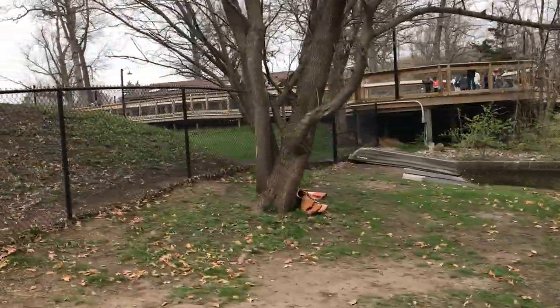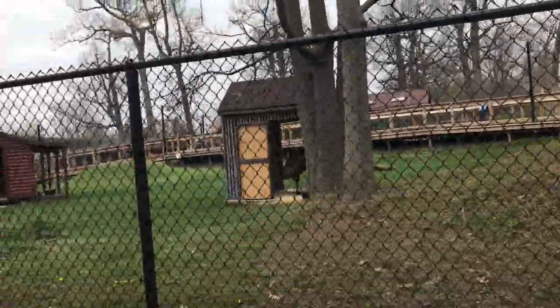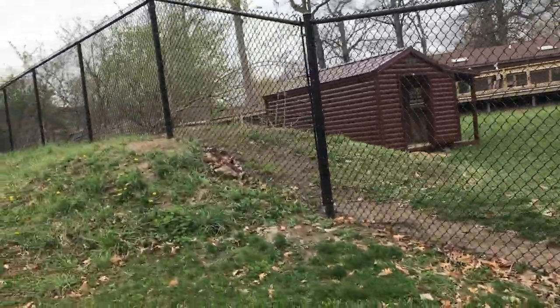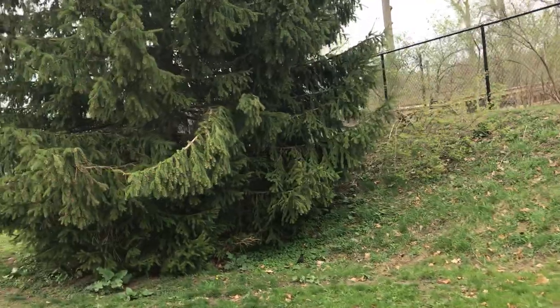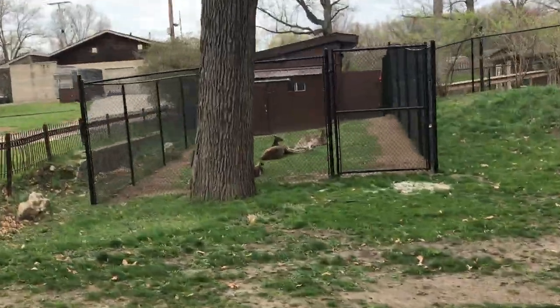This area here is where the emu are — the emus in the shed there are eating — and the kangaroos are. Kangaroos are probably around the corner right here. There they are. There's five of them.